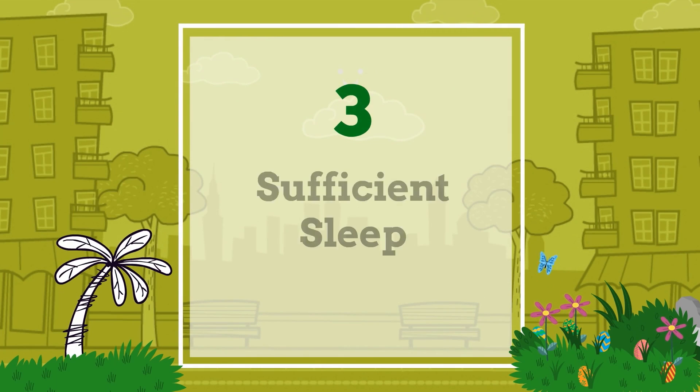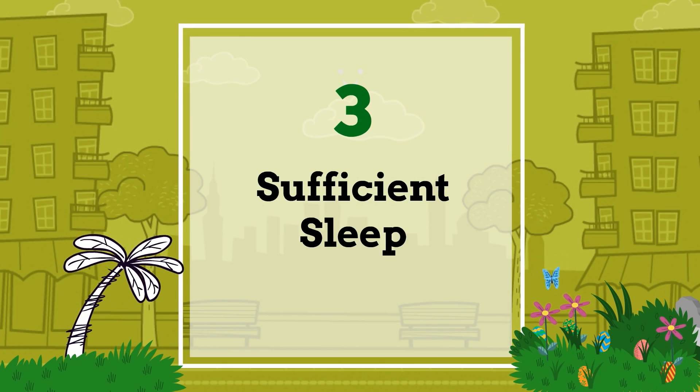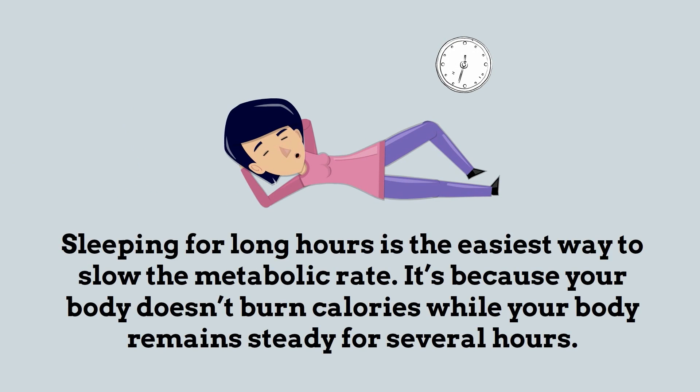Number three: sufficient sleep. Sleeping for long hours is the easiest way to slow the metabolic rate, because your body doesn't burn calories while your body remains steady for several hours.